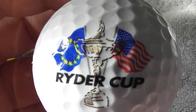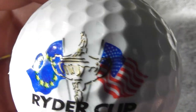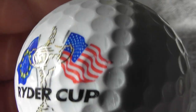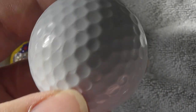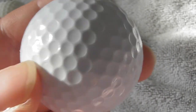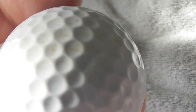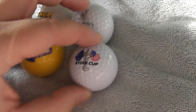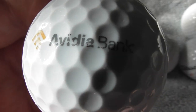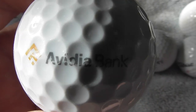Next: that's a good one to have - Ryder Cup, so USA against Europe. Logo looks to be in very good condition. It's on an unbranded ball, something that's just been flogged to people that went to watch that presumably. Just four to go in this collection, folks. Next: Aveda Bank - never heard of it.